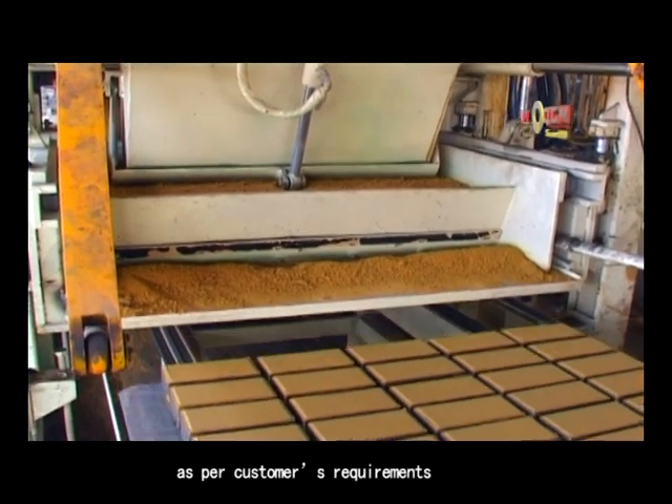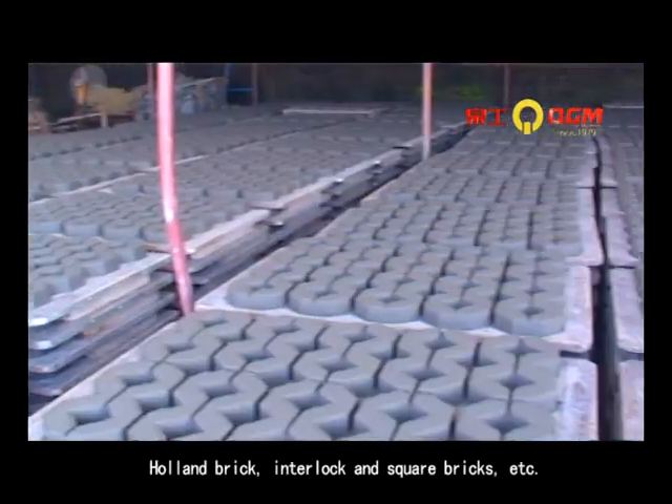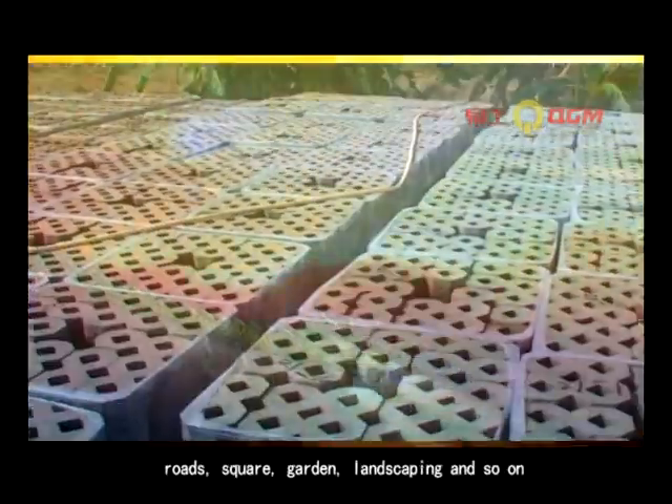As per customer's requirements, the QT10 can produce different types of grass blocks, hull bricks, interlocks, and square bricks, etc. All these products are widely used in construction, roofs, squares, gardens, landscaping, and so on.